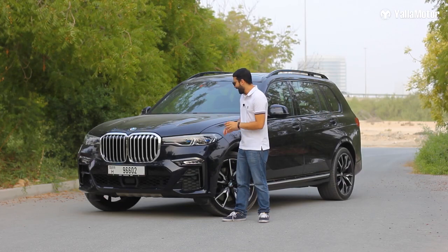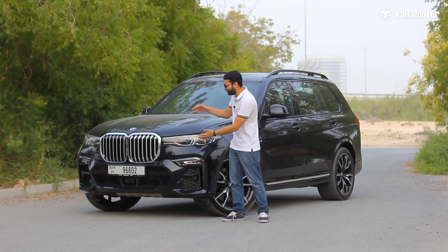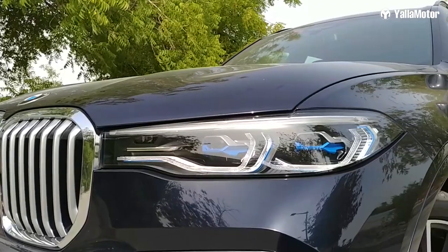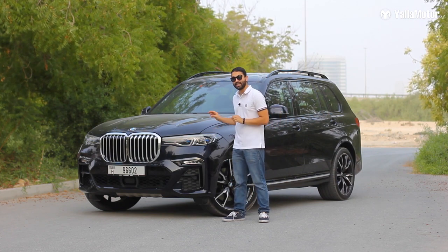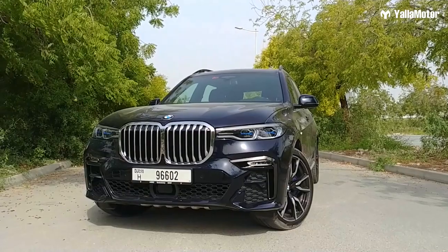Many of you are probably questioning why the headlights are so sleek and narrow while everything else seems to be oversized. That's because BMW has used its latest laser light technology. Brighter than xenons and LEDs fitted to other cars in the market, these laser lights can illuminate objects up to 600 meters away.